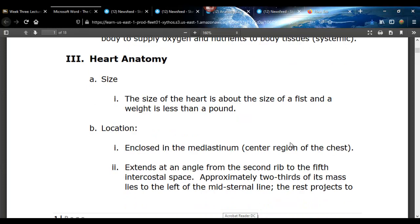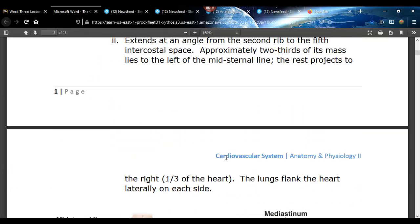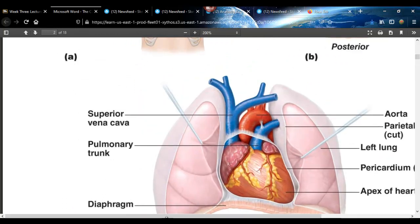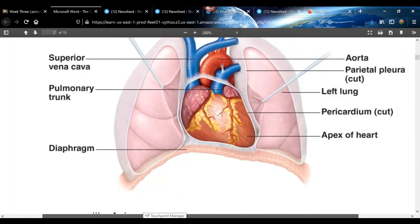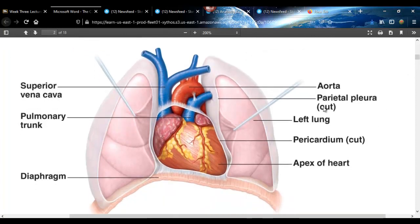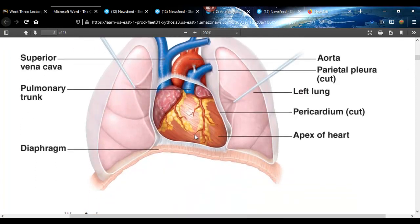As far as the size of the heart, it's about the size of a person's fist. It is located in the mediastinum, which is the middle part of the chest. It does sit off to the left. Here you can see the vena cava, the aorta, and the pulmonary artery or pulmonary trunk. It's right in the middle of the chest, about the size of your fist.